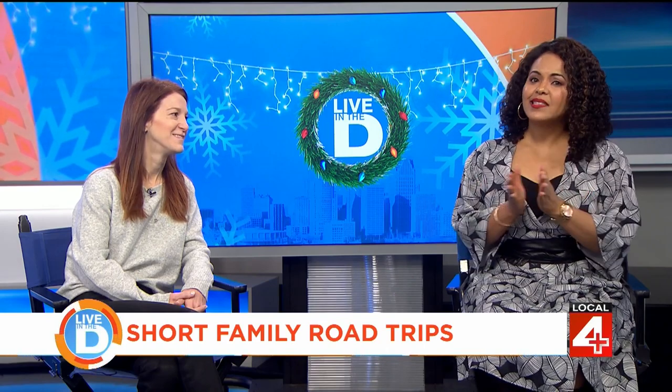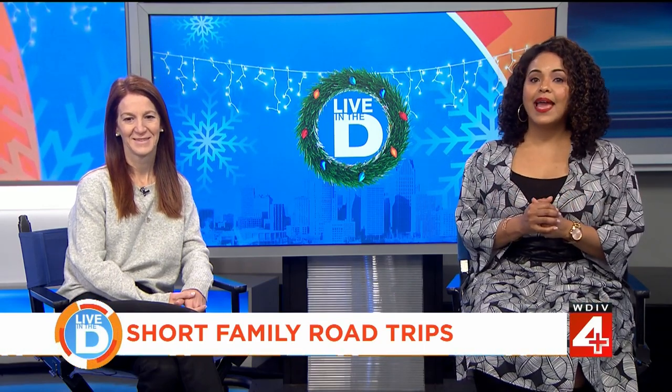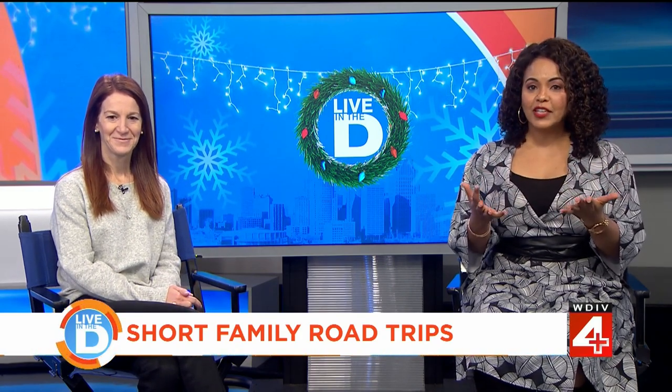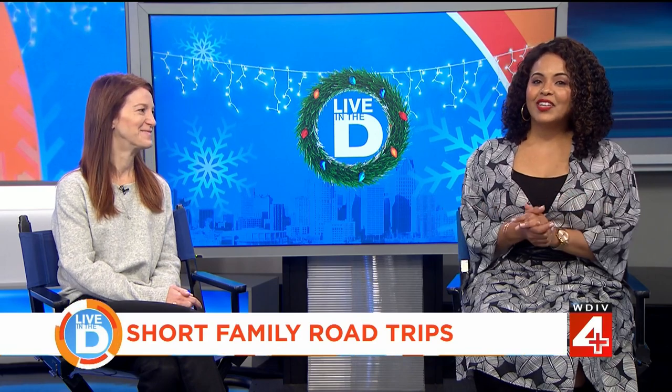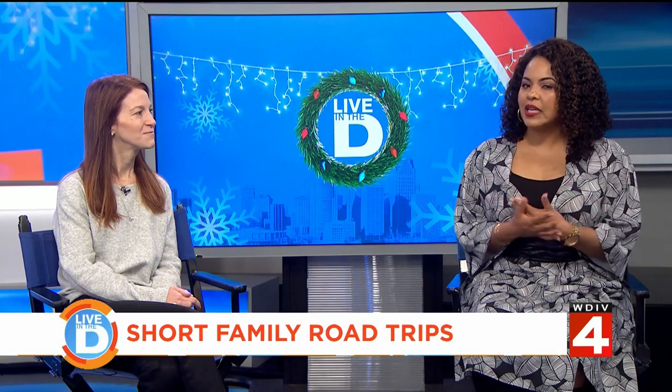After the holidays, things can seem a bit dull for kids who are off from school for the end-of-year break. So why not pile into your car and hit the road for a short adventure? Kerry Domen, mom of three and founder of Little Guy Detroit, is here to talk about fun places to visit just a short road trip away. Let's start with a road trip about an hour and 20 minutes from downtown Detroit — Lansing — thanks to our friends at lansing.org.